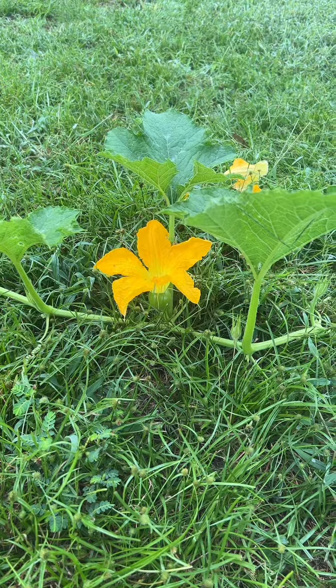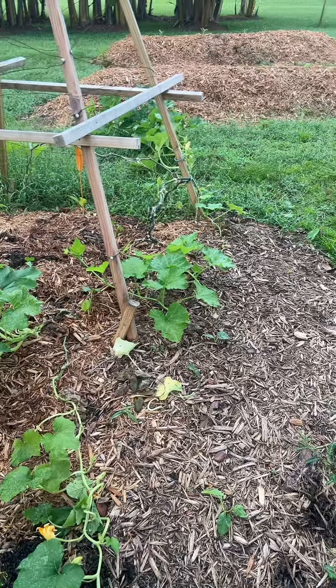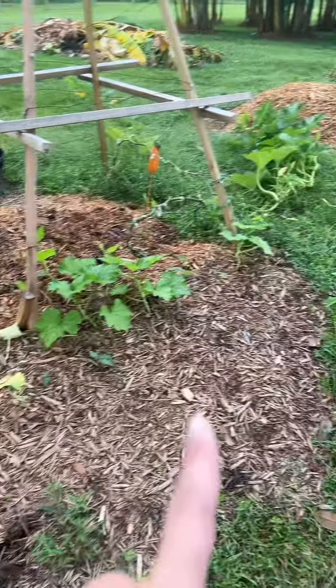Let's hope we actually get a really cool pumpkin. I did end up planting Seminole pumpkins, which are a variety that do well here in Florida. So these are my little babies.